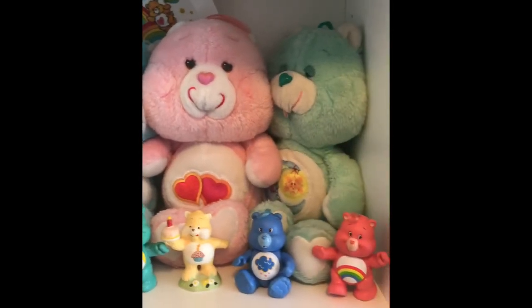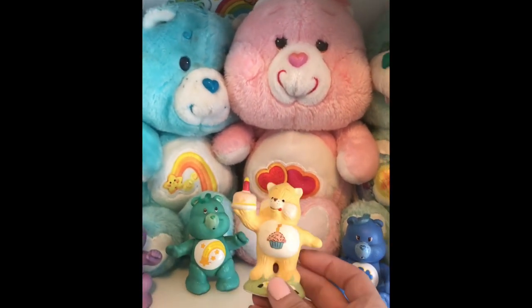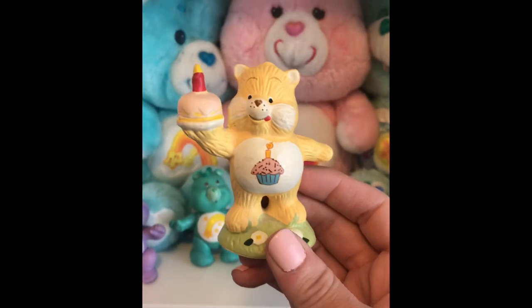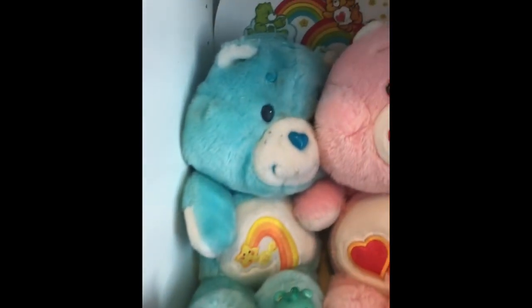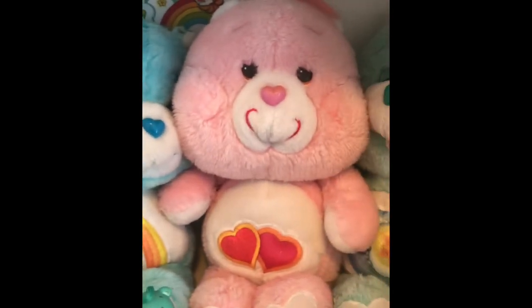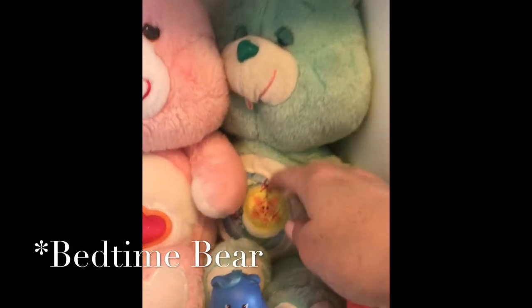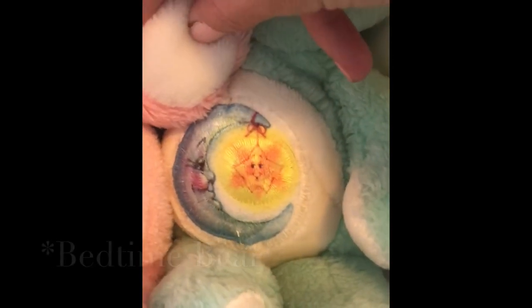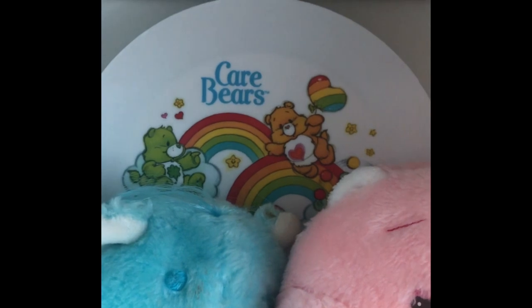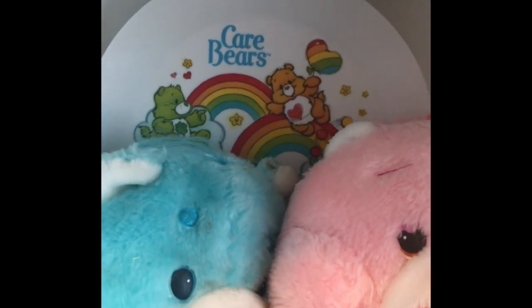Below that I have all of my Care Bears. On the first shelf I have my PVCs in the front, and then I have this one ceramic Birthday Bear that I found with the sticker from the bottom. Then these three 13-inch plushies — my favorite is Wish Bear, just because of all the detailing on his tummy with his symbol. I really do love the decal plate that I have in the background, which I found when I was out thrifting recently.